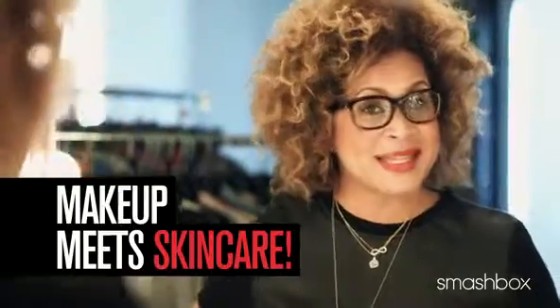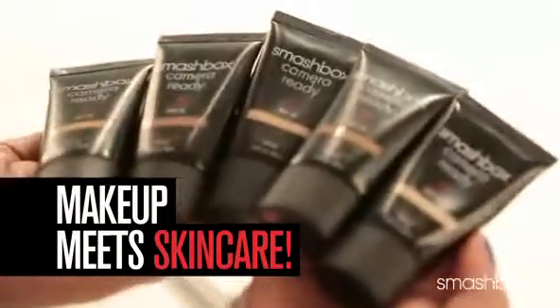Wouldn't it be great to have one product that does everything you need it to do? We've got you covered with our makeup and skincare game changers: BB and CC creams. Who wouldn't want makeup with skincare benefits, right?